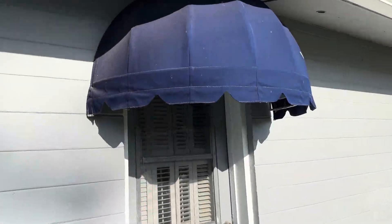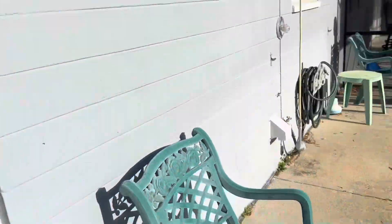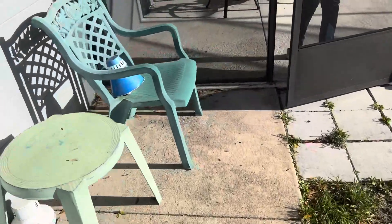This is the awning that she would like to have removed, so we're going to take a look at how that's fastened on there. Yeah — just got some lag bolts there.